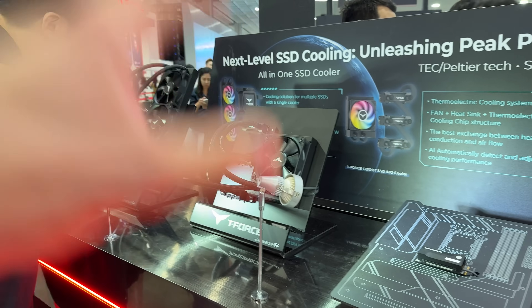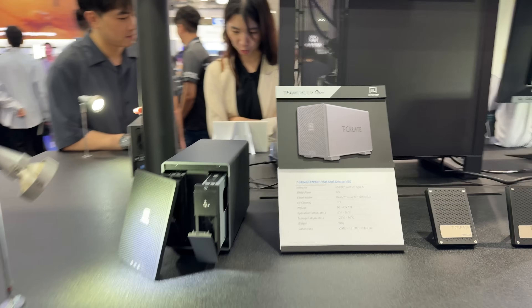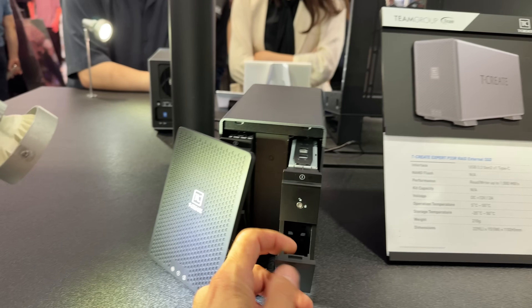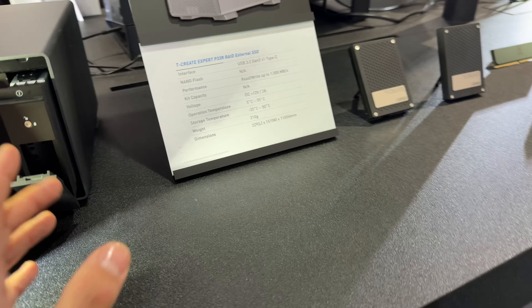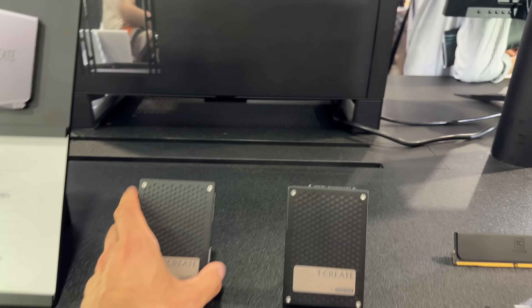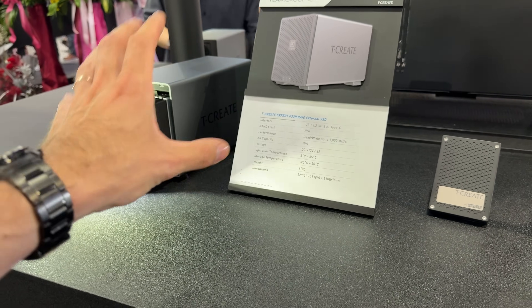We also have a liquid cooling solution — a 120mm cooler cooling down three M2 SSDs, similar to what we saw about two years ago with their AIO combination for the CPU and M2 SSD. Surprisingly, I didn't expect to see Team Group producing a RAID external SSD enclosure, which comes with two bays and read-write speeds up to 1000 megabytes per second. Then there's the T-Create AI Master, which is a U2 PCIe Gen 5 SSD that connects with a SAS connection — it could be interesting to pair with the RAID enclosure, but let's see what the future brings.